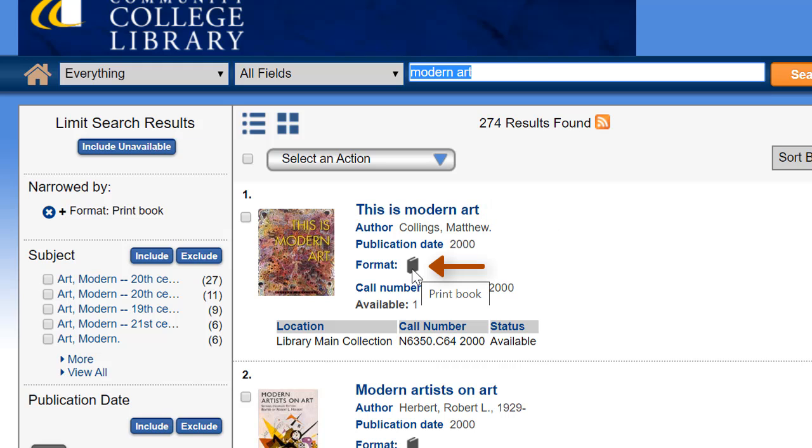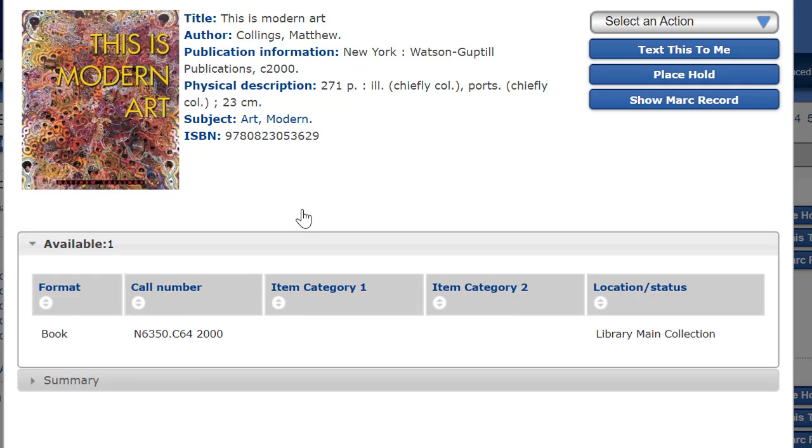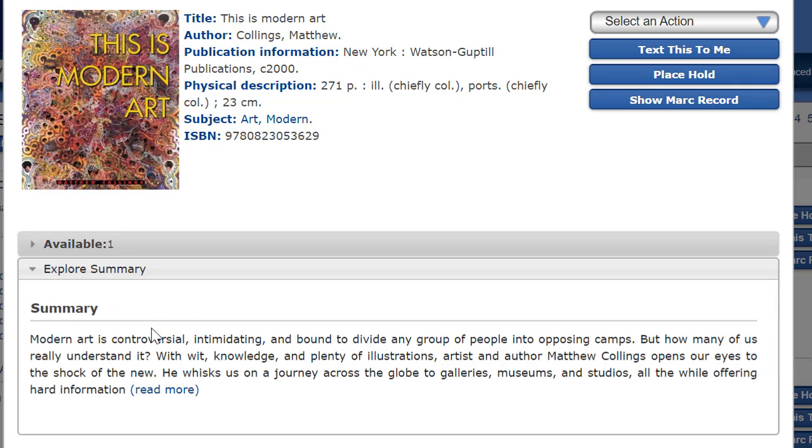Right away we can see by the icon that this is a print book. We can see its call number, or exact location in the library, its publication date, and that it's available for checkout. You'll also see that it's part of the library's main collection. When we click on the title, we get even more information about the book, including a summary.